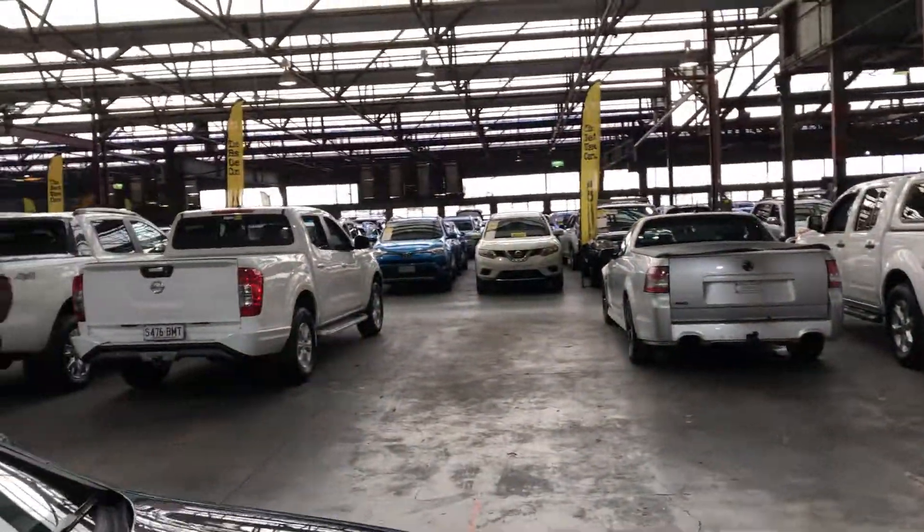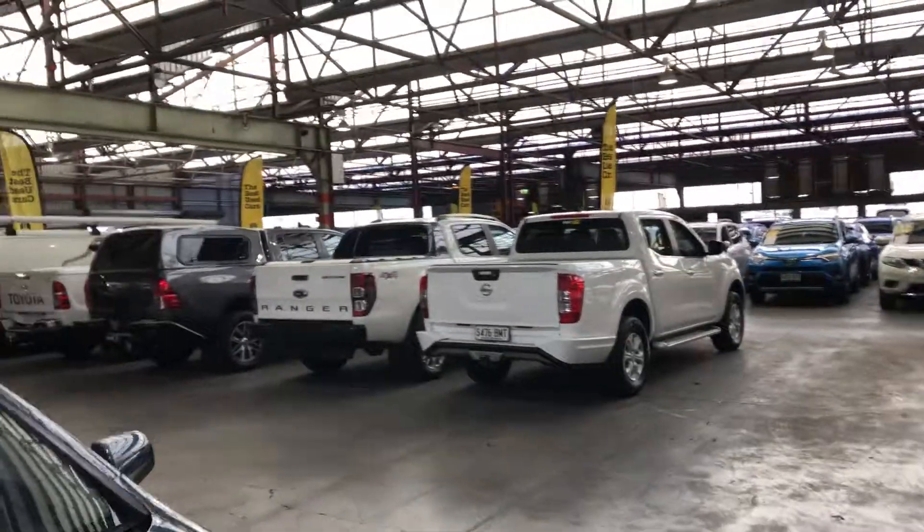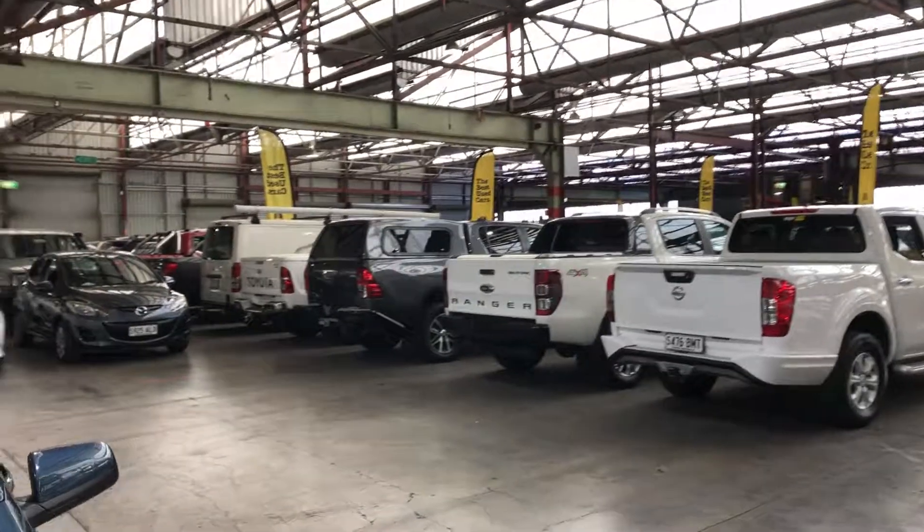Supercars Warehouse is where you can buy direct and save. We have over 300 vehicles in store and another 2,000 vehicles Australia wide. We hope to see you soon.